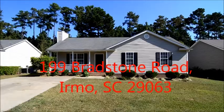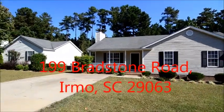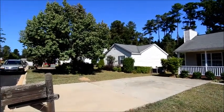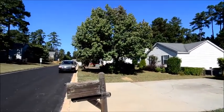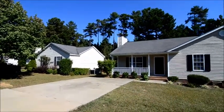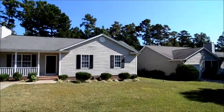Welcome to 199 Bradstone Road in Irmo. This three-bed, two-bath home has a covered front porch and is located in the Glen Ridge subdivision just off of Broad River Road. Convenient to the Harbison area, the greater Irmo area, Northwest Columbia, and Irmo schools.